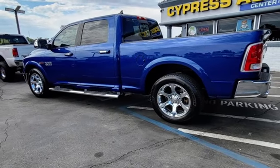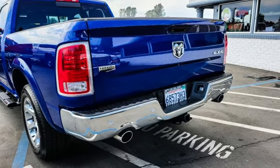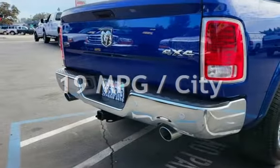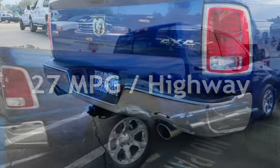This Ram has less than 67,000 miles on the odometer. Estimated fuel economy for this vehicle is 19 miles per gallon in the city and 27 miles per gallon on the highway.